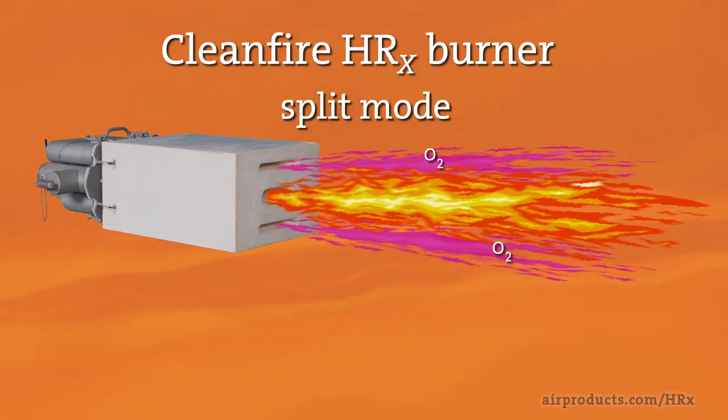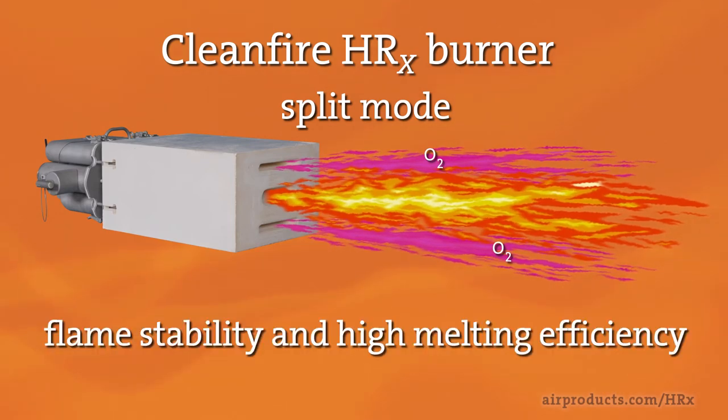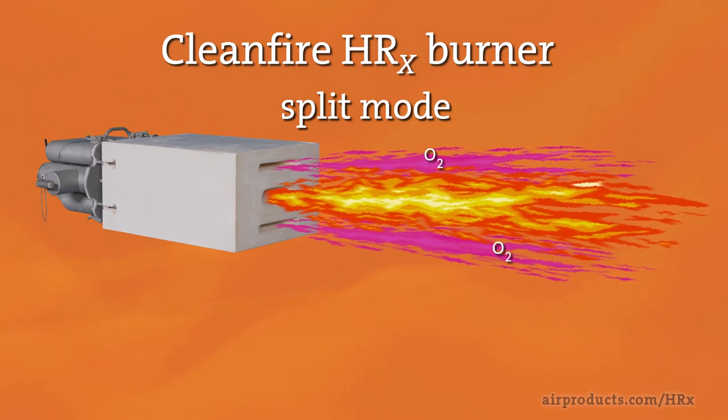The split mode combines over and under-flame staging to produce a high-momentum and highly luminous flame, helping to ensure flame stability and high melting efficiency in strongly turbulent environments — for example, near the flue or in air-fuel boosting applications.